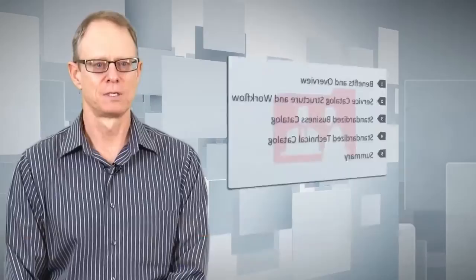Hi, I'm Bert Klaus, a Product Manager in the Database Group here at Oracle, and today I'd like to talk about an important aspect of delivering database as a service, and that's to have a good service catalog.